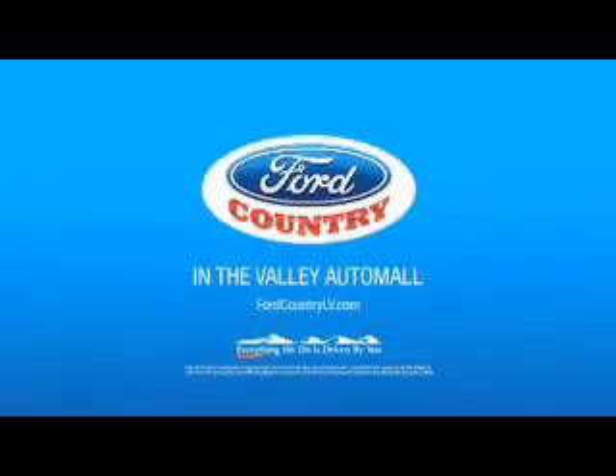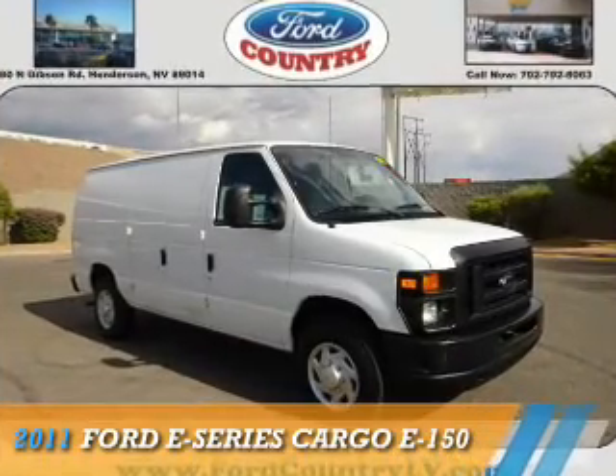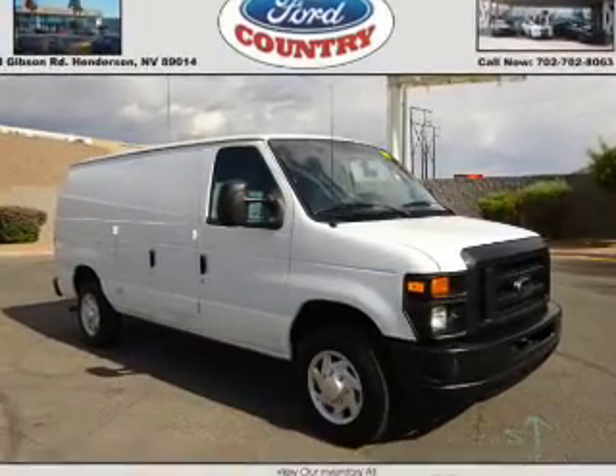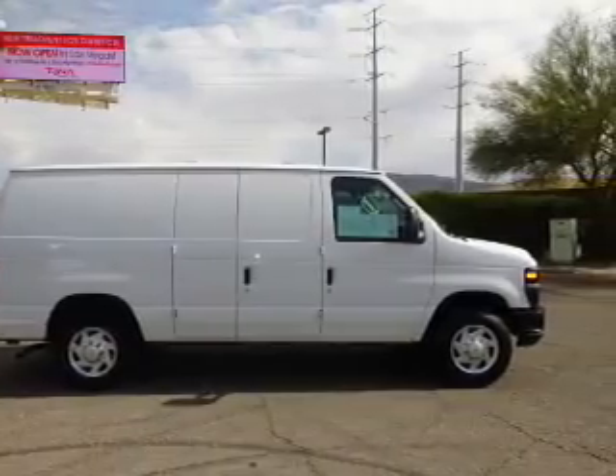Visit Ford Country in the Valley Auto Mall today. This could be the vehicle you're looking for. It's powered by rear wheel drive, a 4.6 liter, 8-cylinder engine, and an automatic transmission.